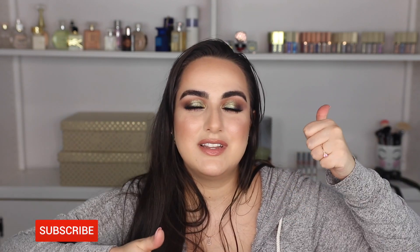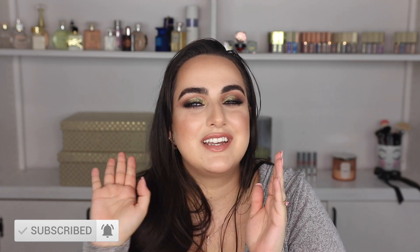I hope you guys are excited for this video. Don't forget to give it a thumbs up before you leave. Subscribe to my channel if you haven't yet — it would be greatly appreciated. Ring the bell so that you get notified every time that I upload.